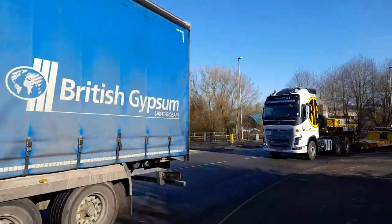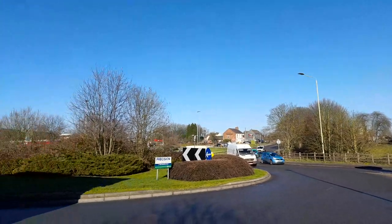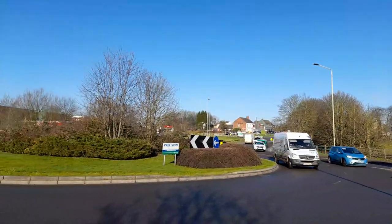It's a busy road — it's Stevenson's Road.